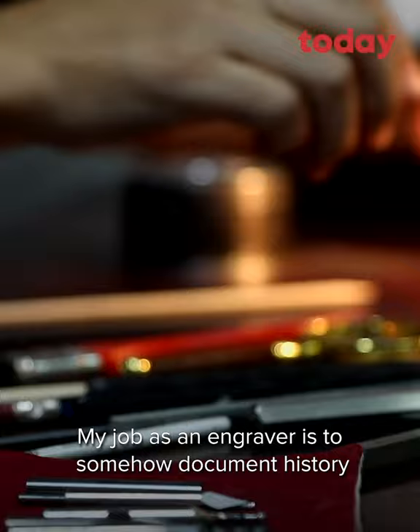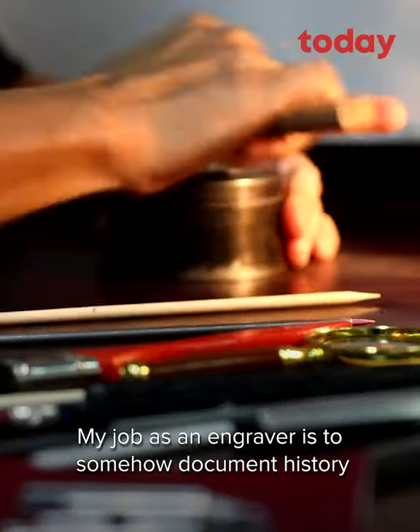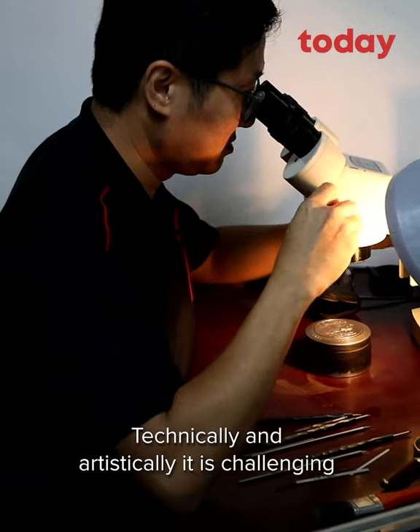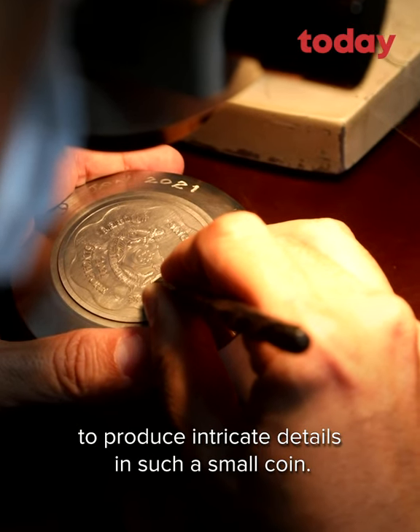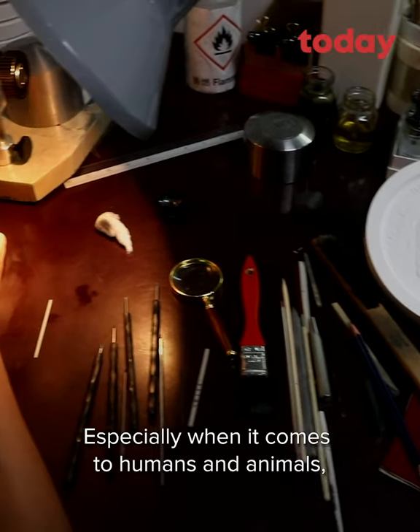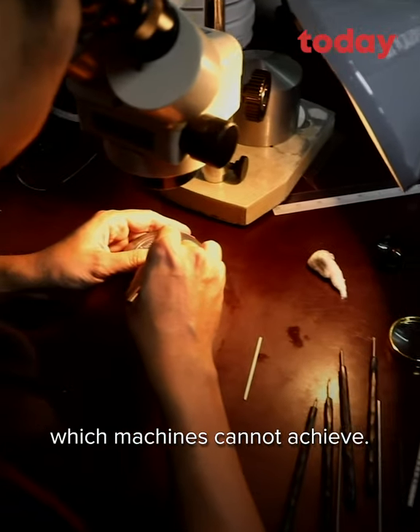My job as an engraver is to somehow document history in the form of coin making. Technically and artistically it's challenging to produce intricate details with such a small coin, especially when it comes to humans and animals, which machines cannot achieve.